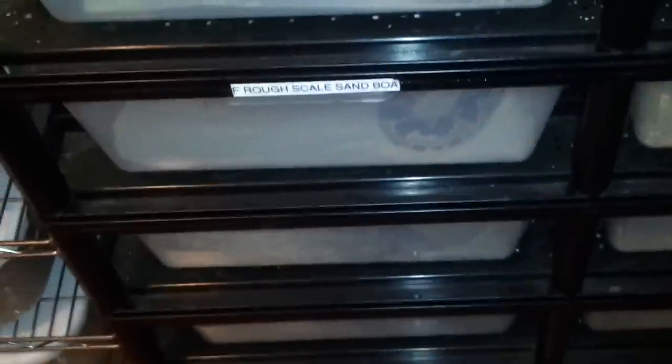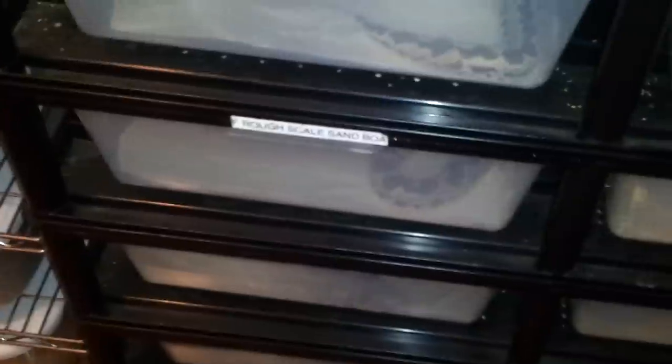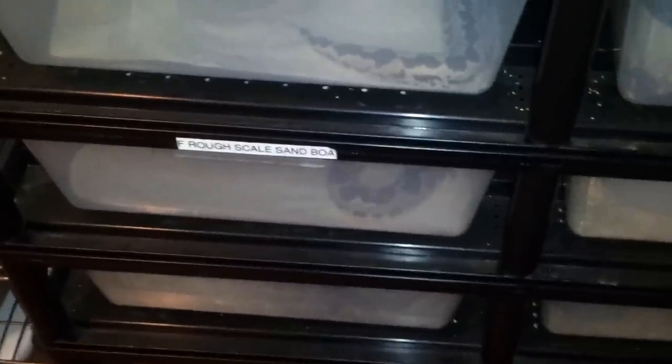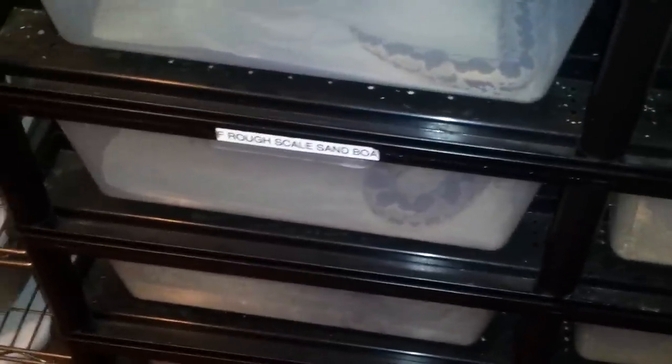Alright, what's up YouTube. Today I'm gonna do a quick feeding video and I guess an update on my dwarf boa collection — basically sand boas, rosy boas, and viper boas, or boas that usually stay under 30 inches or so.